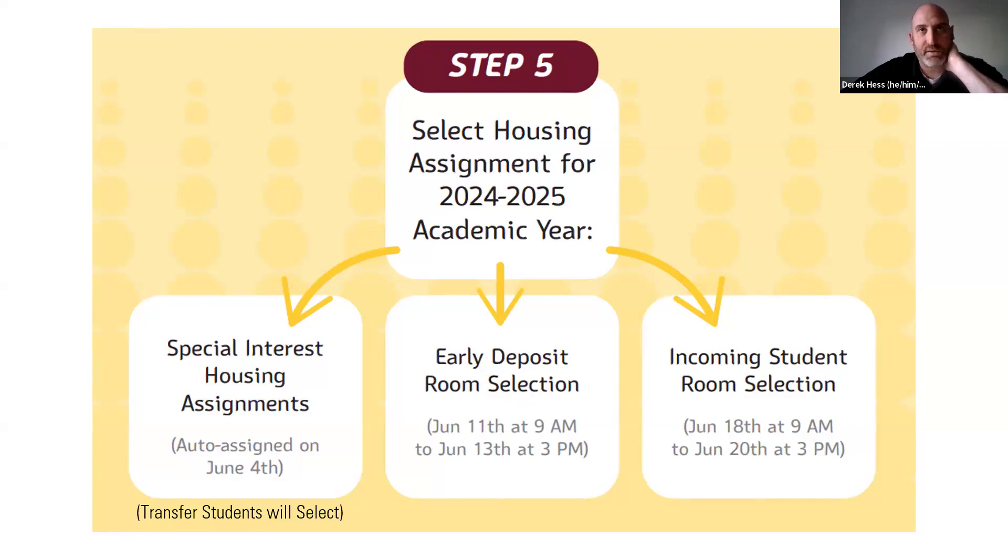For example, if you wanted to be in Freedom Place and did that application, we send those names to the advisor for Freedom Place, and if they've accepted you, I'll place you in Freedom Place. For transfer housing, if you're a transfer student, you don't have to do the special interest housing application — I'll automatically send you an invite to room selection to select on June 4th if you want to be in the transfer community.